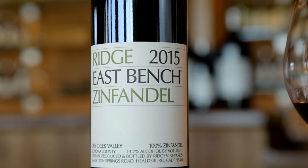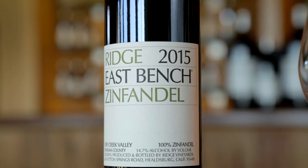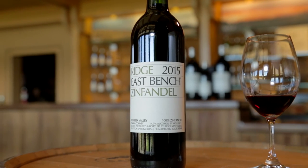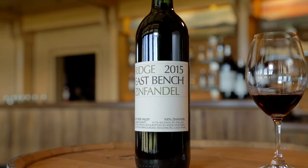On the nose, some nice pepper, minerality, good complexity on the palate as well — raspberry fruit and a little bit of tannin, not too much to put it out of balance. It's really a beautiful wine. As East Bench goes, it's one you can enjoy now, but also something to maybe wait a few years on and pull out from the cellar a little later. Cheers.